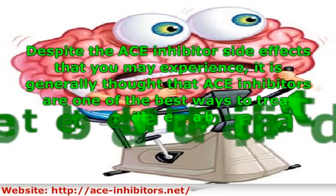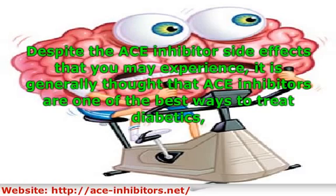Despite the ACE inhibitor side effects that you may experience, it is generally thought that ACE inhibitors are one of the best ways to treat diabetics, leading to reduced symptoms from the disease and the possibility of eliminating it completely so you can resume a long and healthy life.